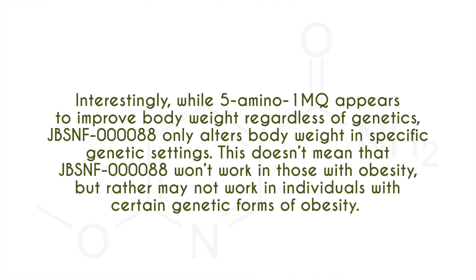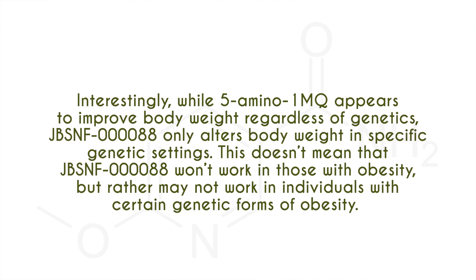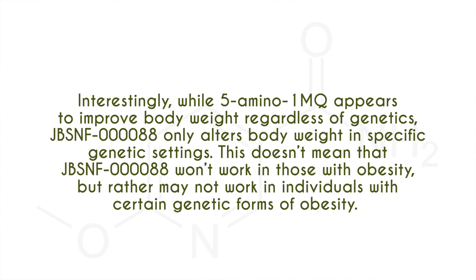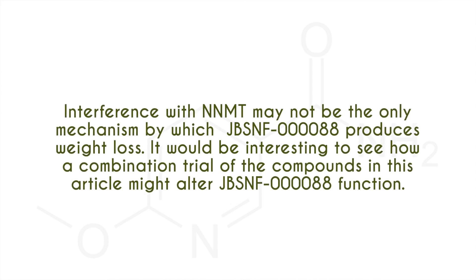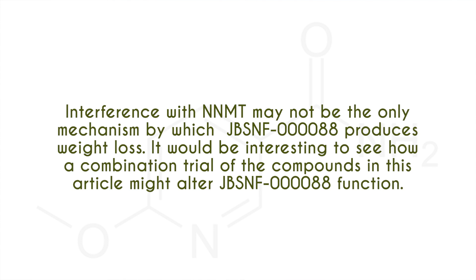Interestingly, while 5-amino-1MQ appears to improve body weight regardless of genetics, JBSNF only alters body weight in specific genetic settings. This doesn't mean JBSNF won't work in those with obesity, but rather may not work in individuals with certain genetic forms of obesity. This suggests that NNMT inhibition may not be the only mechanism by which this molecule produces weight loss.